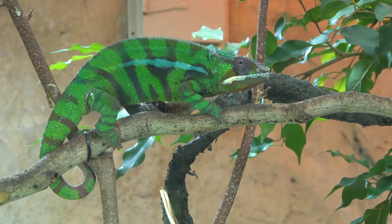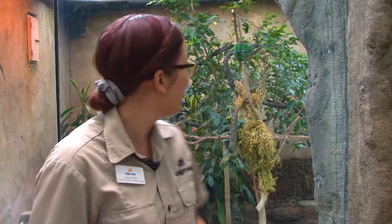Hi everybody! Welcome to your weekly dose at home. My name is Lauren and I'm part of the visitor engagement team here at the Calgary Zoo. Today I am inside the African rainforest habitat visiting our chameleons, two-year-old Neo and two-year-old Trinity. You can actually see Neo right behind me.